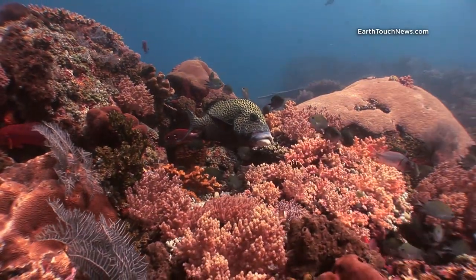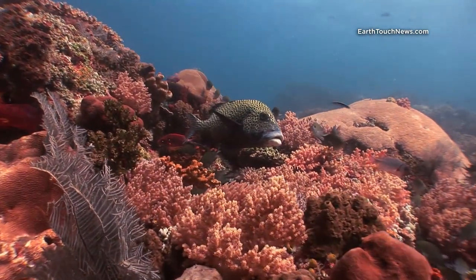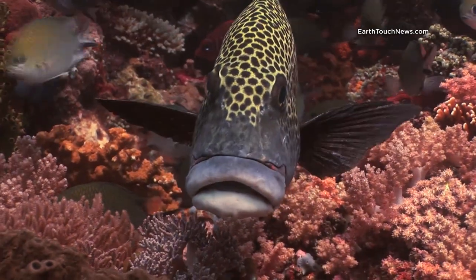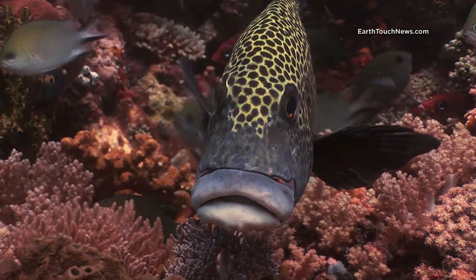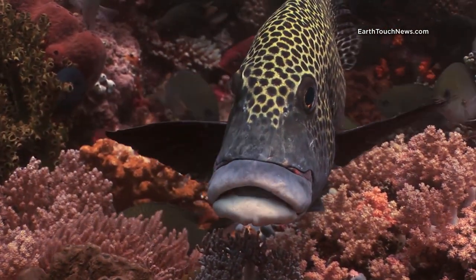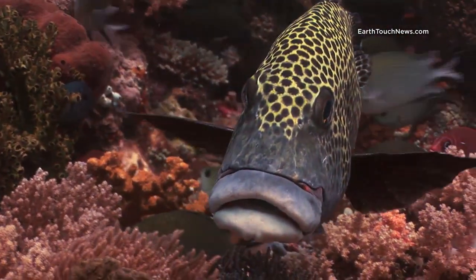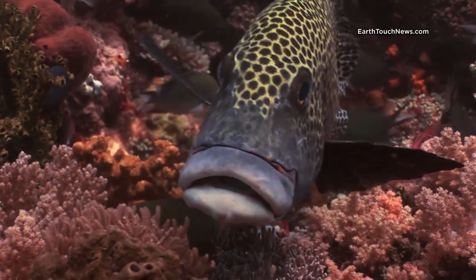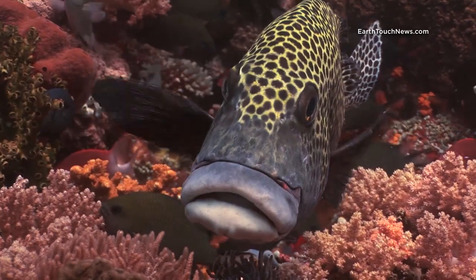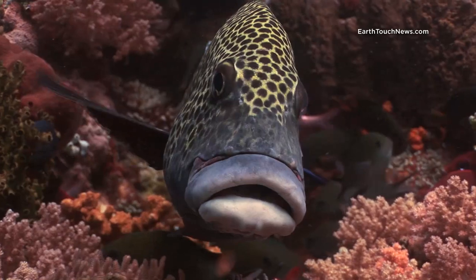Moving up into the shallower areas, I come across this guy — he's called a harlequin sweet lip. As I move closer to get a close shot you can see why they're called sweet lips; look at the great big lips on him. Normally harlequin sweet lips are very camera shy but I was able to get in very close and get a lovely shot. This is actually an indicator species — it shows that the reef is in good condition, providing there are lots of sweet lips.